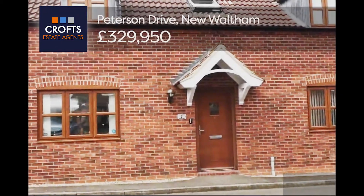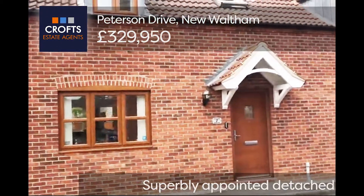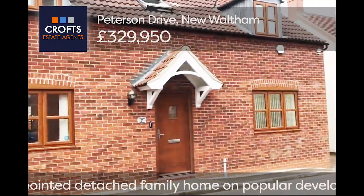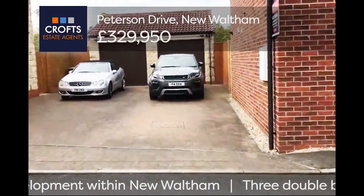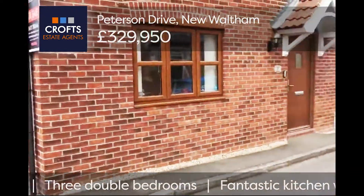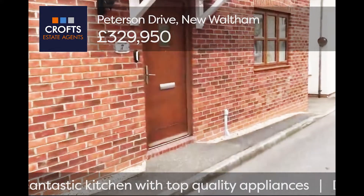Hello and welcome to a viewing with Crofts. Today we're viewing Peterson Drive, a beautiful property in the heart of New Waltham, close to all the amenities. As you can see down the side, you do have parking for ample cars and a garage. So welcome to Peterson Drive, and in we go.